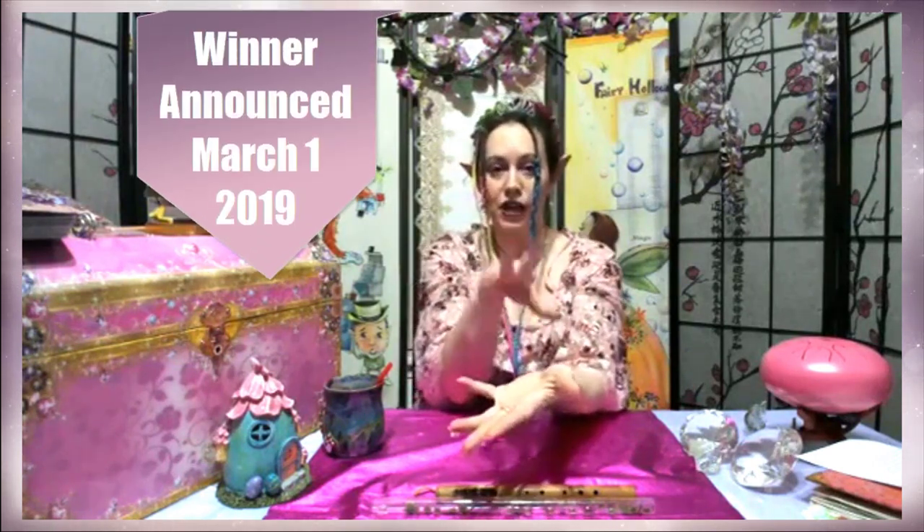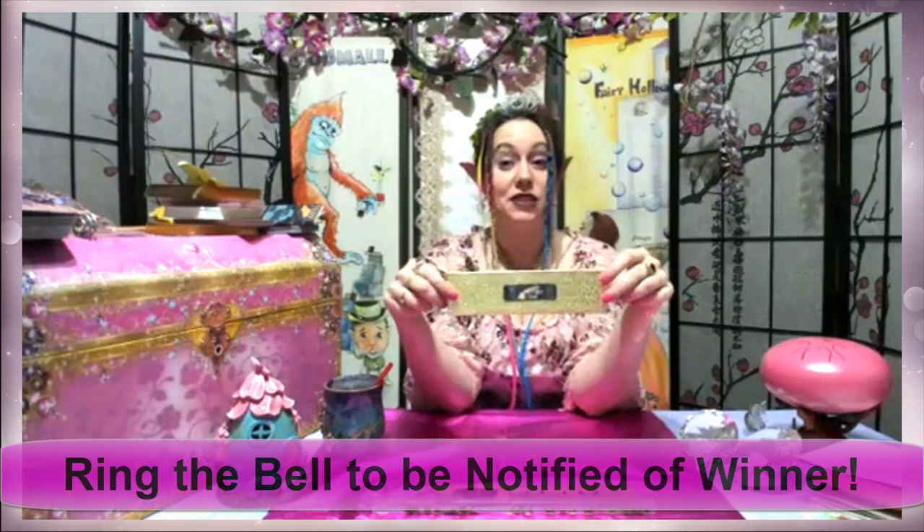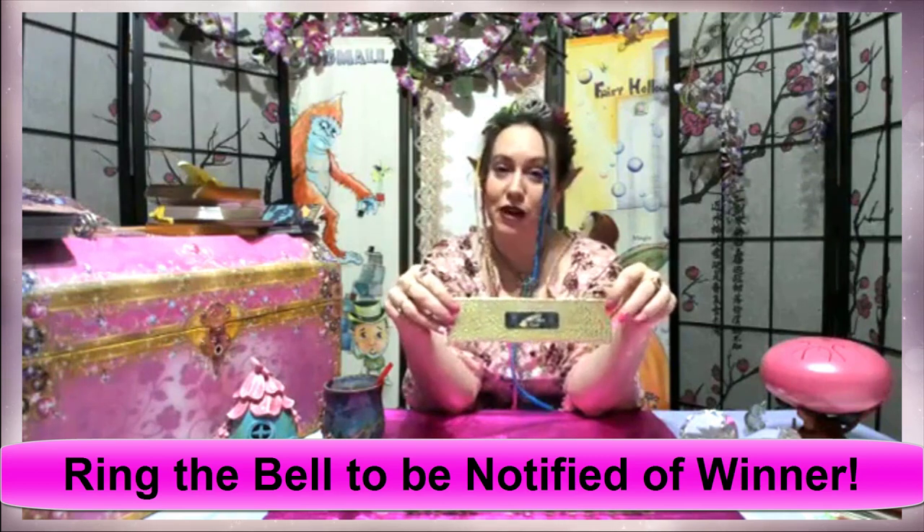On March 1st, I will do a drawing of names, and somebody will be the lucky winner of this new prototype quill — the very first one of this particular line. I would suggest ringing the little bell button so that when March 1st rolls around, you will get a notification and be able to see who the winner was.